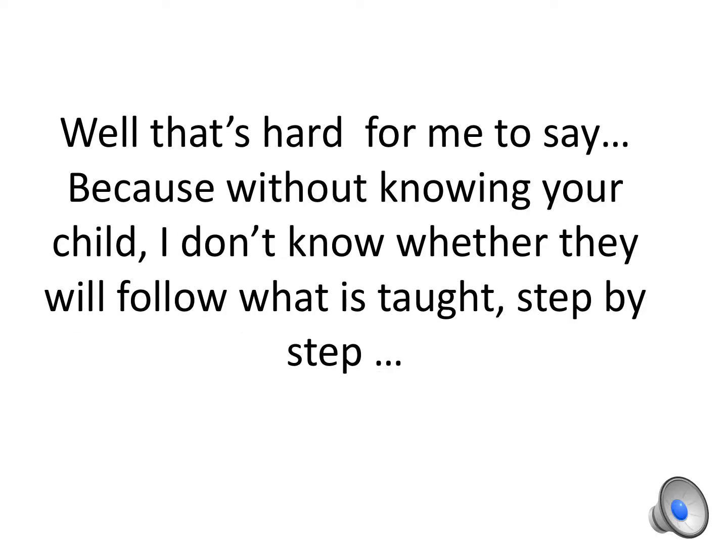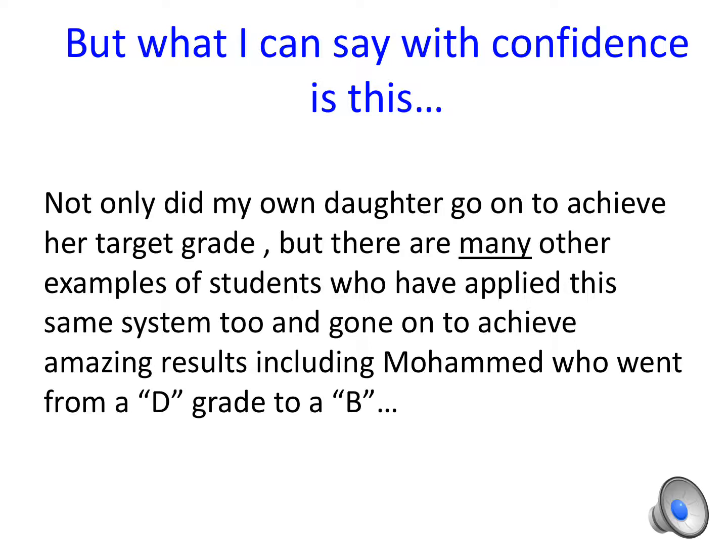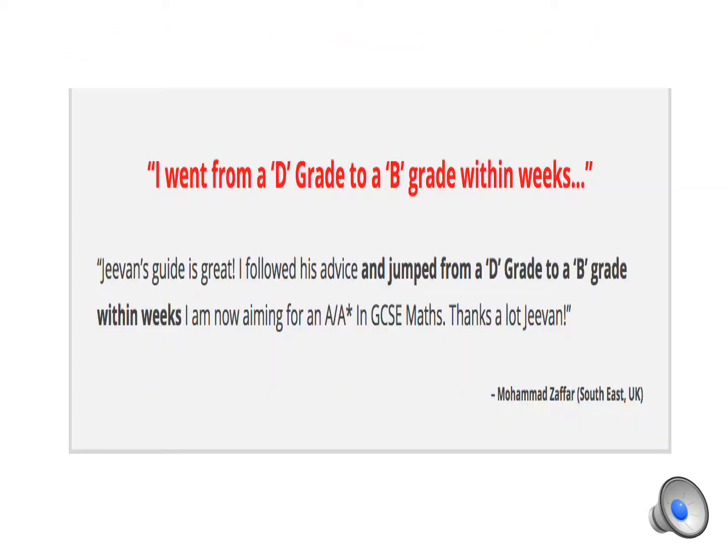So what was this solution and can it work for anyone? That's hard for me to say, because without knowing your child I don't know whether they will follow what is taught step by step and apply it to their own Maths GCSE revision. But what I can say with confidence is this: not only did my own daughter go on to achieve her target grade, but there are many other examples of students who applied the same system — including Mohammed, who went from a D grade to a B. Here's a copy of his testimonial.